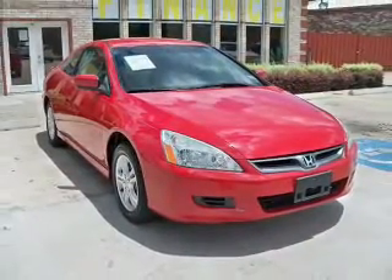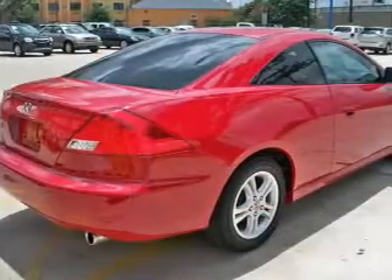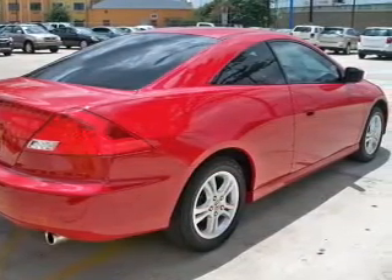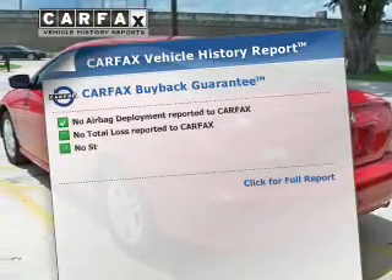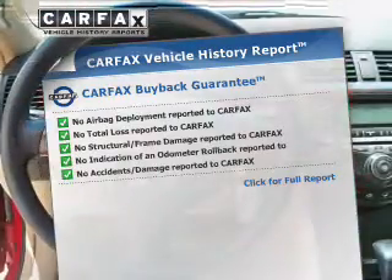The powertrain includes front-wheel drive with an efficient four-cylinder engine that responds smoothly to its five-speed automatic transmission. The anti-lock braking system will keep you safe on the road. This vehicle comes with a Carfax report, which reduces your buying risk by providing the vehicle's history before you purchase.